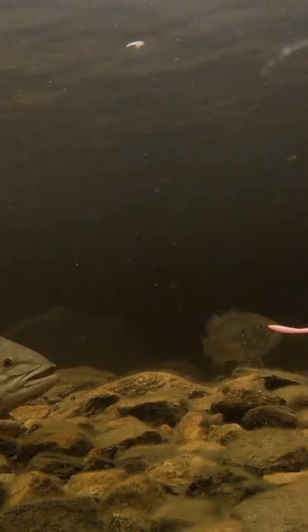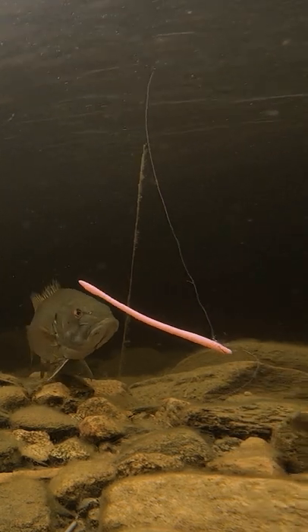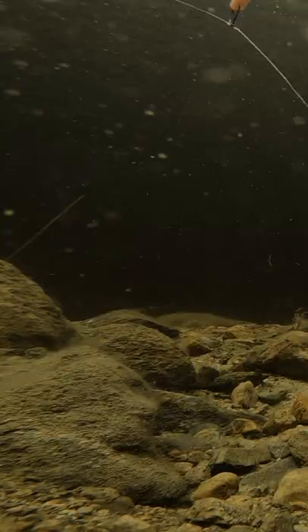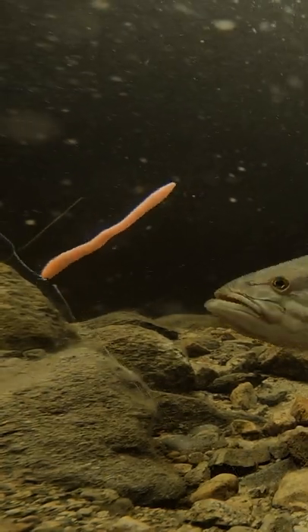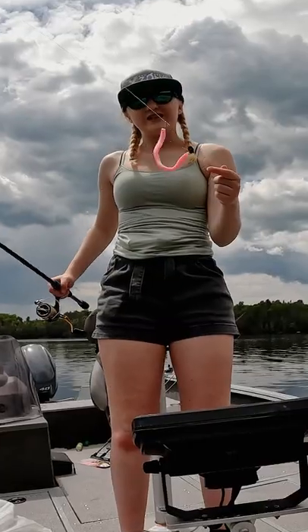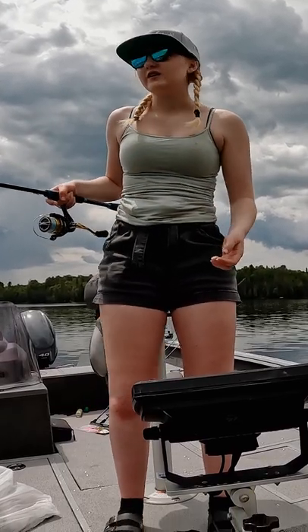Alright guys, back here fishing the shallows of Beauchesne, sight fishing bass. Today I am trying something I have never used before — an exit zone deception worm on a drop shot. It clearly is a pink color and I have a feeling the fish will like this.